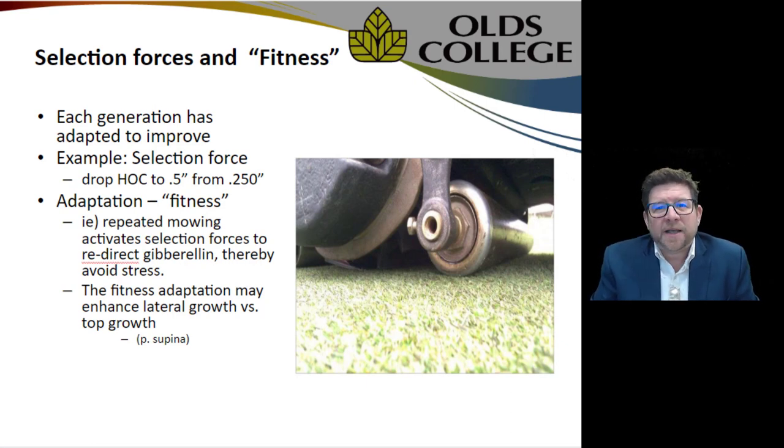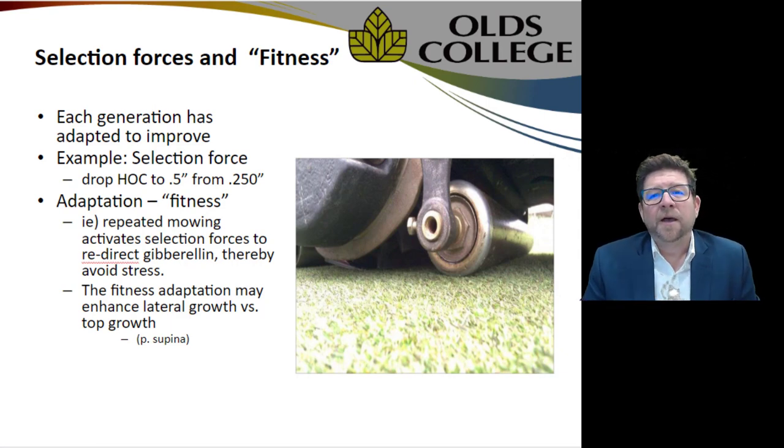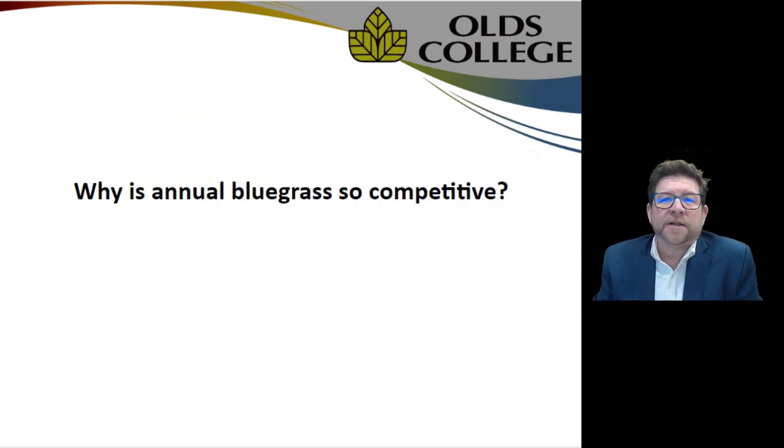Fitness here refers to top growth and the adaptation of this grass: instead of allocating resources to top growth via gibberellin — which creates top growth — it will redirect all that energy into spreading or root growth in order to survive, which is essentially the plan for all these grasses.